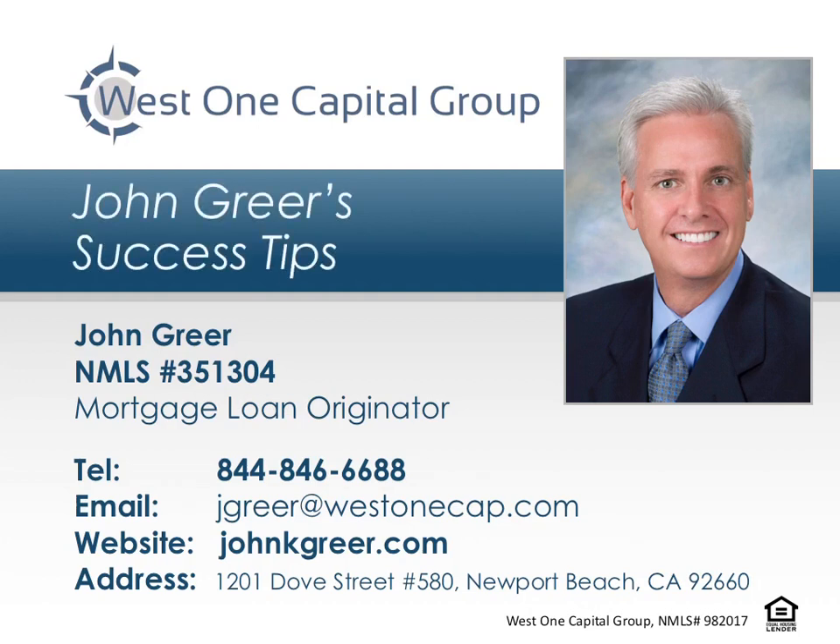Welcome to John Greer's Success Tips, where top real estate agents learn proven secrets for success. This episode is brought to you by John Greer of West One Capital Group, a trusted mortgage professional for his referral partners and their home buyer clients.